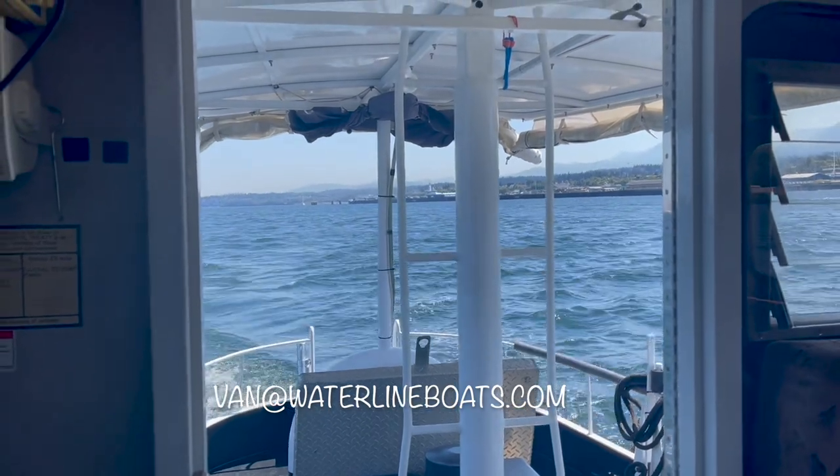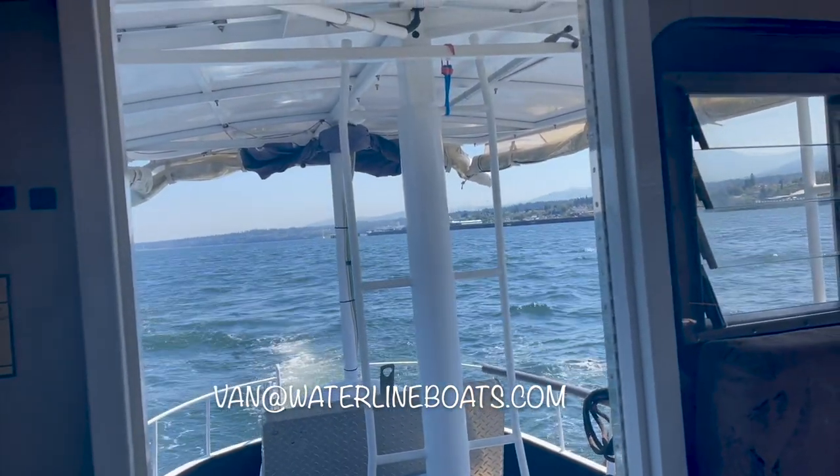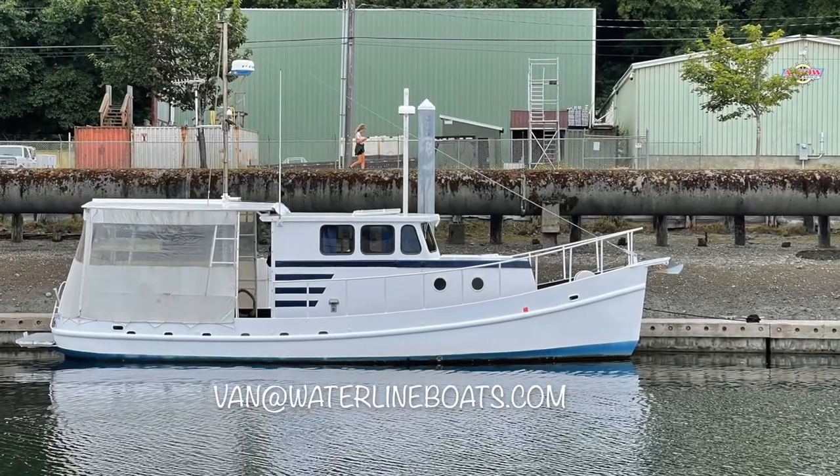If you would like more information, or would like to make an offer on this 30-foot custom steel trawler, please reach out to Van Helker. My email is van@waterlineboats.com.